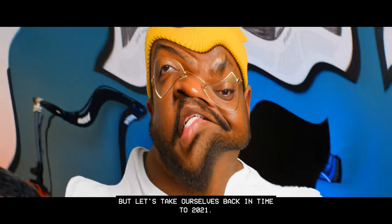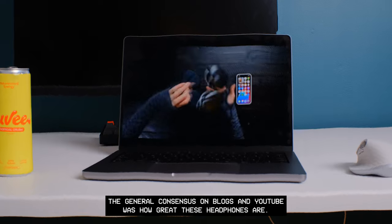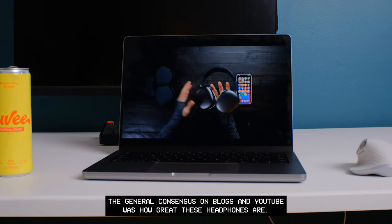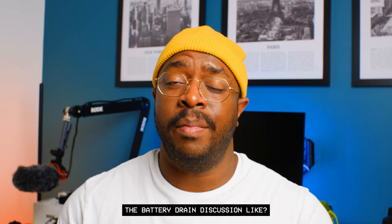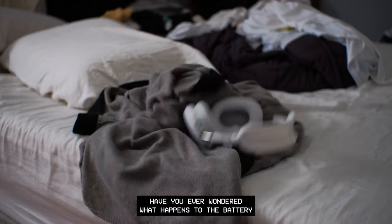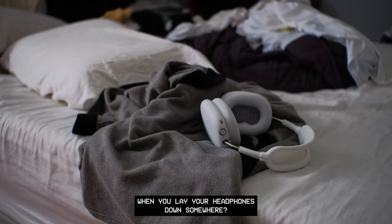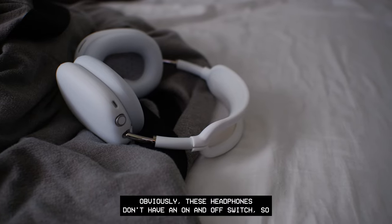Let's take ourselves back in time to 2021. The general consensus on blogs and YouTube was how great these headphones are — but where was the wired connection testing, the battery drain discussion? Have you ever wondered what happens to the battery when you lay your headphones down somewhere? Obviously these headphones don't have an on/off switch.